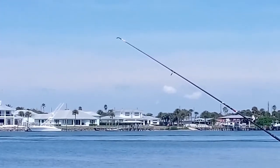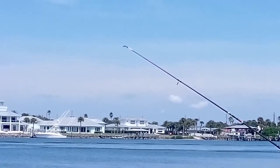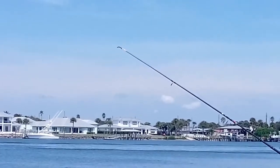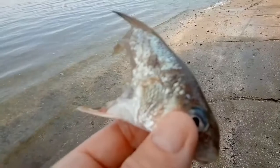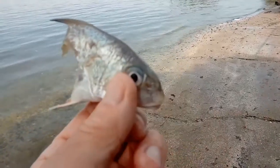Just stopped by, put out a half a croaker on this edge and put out a little shrimp right here. Had a bite but a miss.